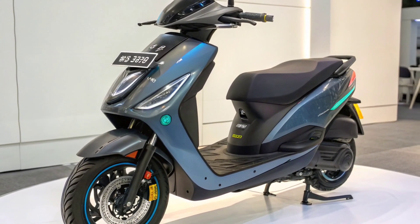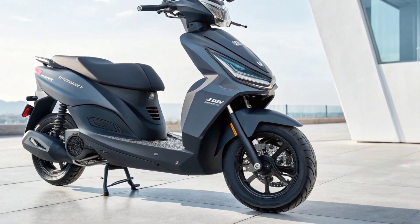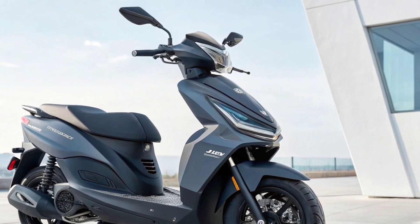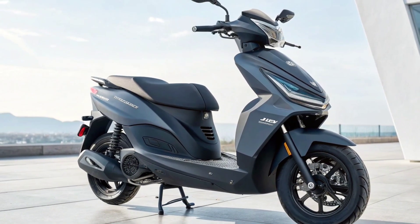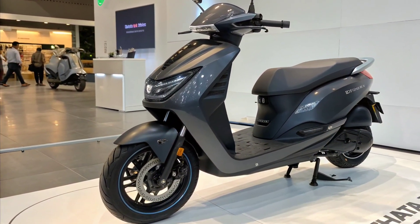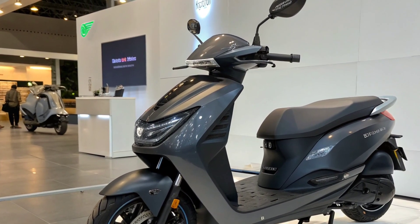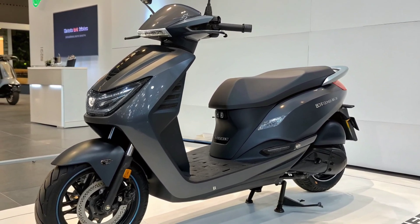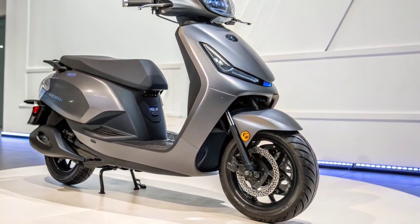Tata is expected to price this electric scooter competitively while offering a premium feel. The 400km range places it in a category above most current electric scooters. With its strong build, excellent technology, long-distance capability, and Tata's trusted service network, this scooter will likely cater to commuters, long-distance riders, and anyone seeking a reliable EV alternative. Tata's entry into the premium long-range electric scooter market could disrupt existing brands and set new benchmarks for performance and practicality.